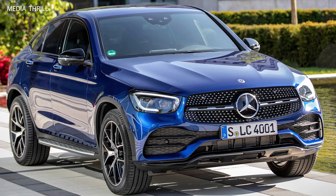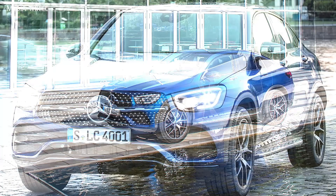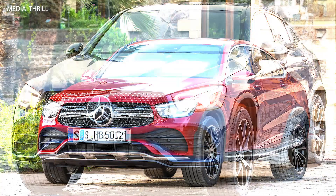Here are 15 key facts about the 2020 Mercedes-Benz GLC Coupe. As a luxury compact SUV coupe, the 2020 GLC Coupe combines the sleek, sporty styling of a coupe with the versatility and practicality of a compact luxury SUV.